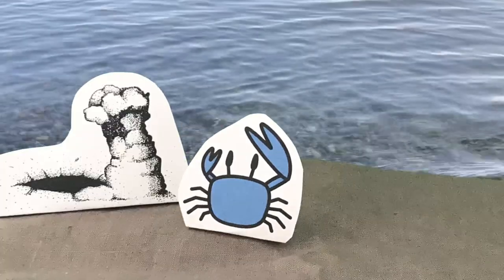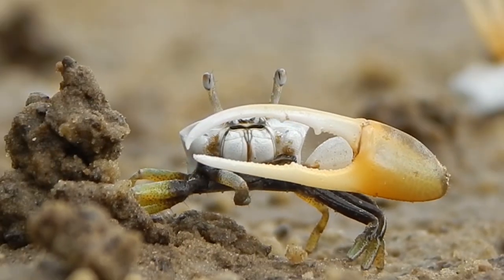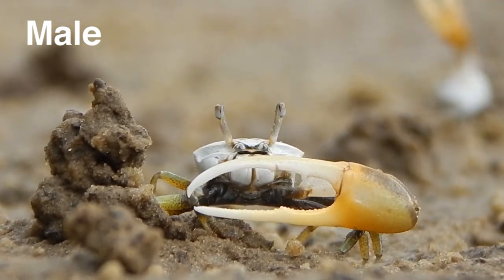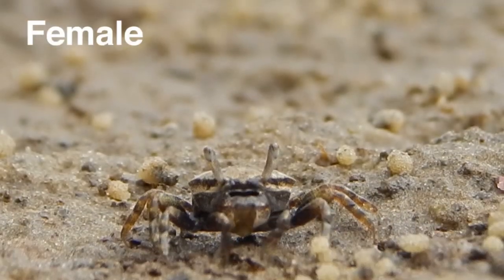Not only humans but various animals build structures. Did you know that fiddler crabs are great architects on the shore? Fiddler crabs are common semi-terrestrial crustaceans inhabiting burrows in the intertidal zone on tropical to warm temperate coasts worldwide.